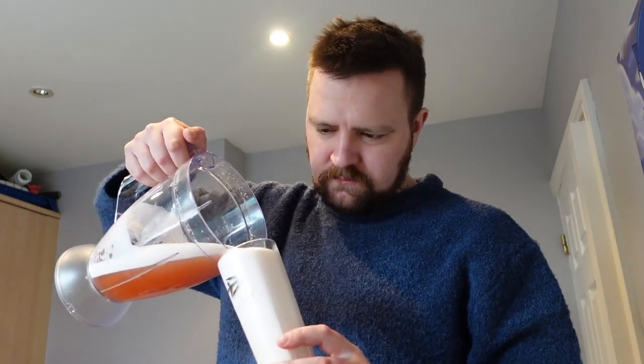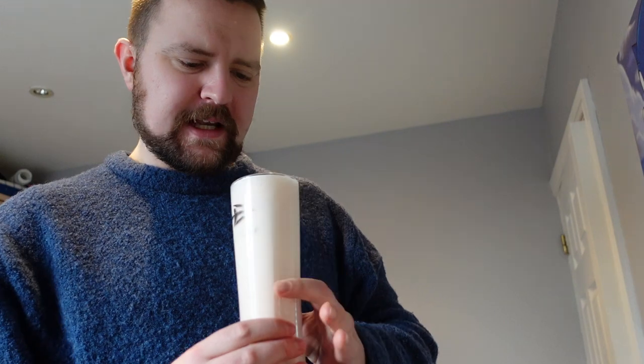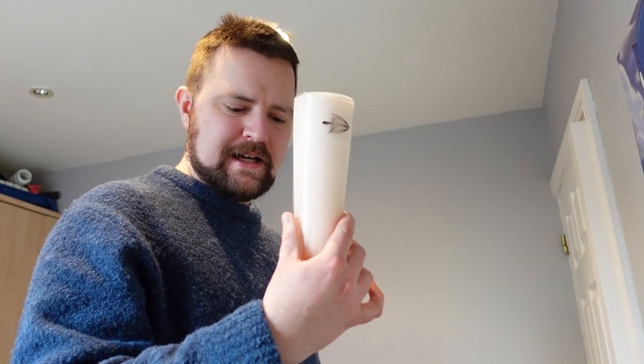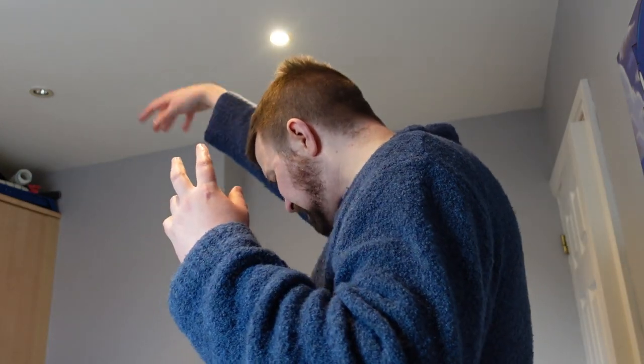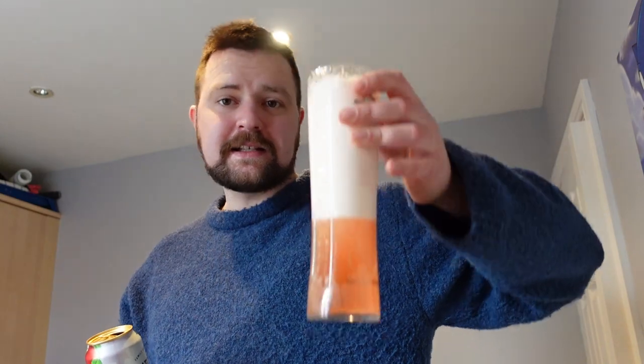Honestly, not bad. This is how they do them in Europe — they like their drinks with a bit more of a head on them. I was in Amsterdam last year and pretty much every Heineken I had looked like this. I've got all day, I can wait. I suppose I could just drink the rest of these cans whilst I'm at it.